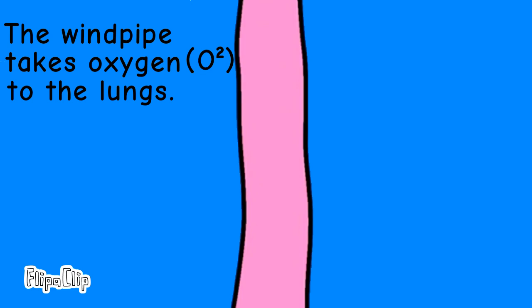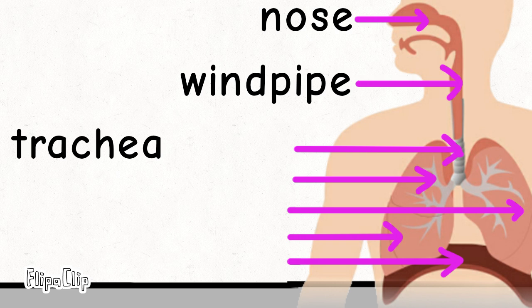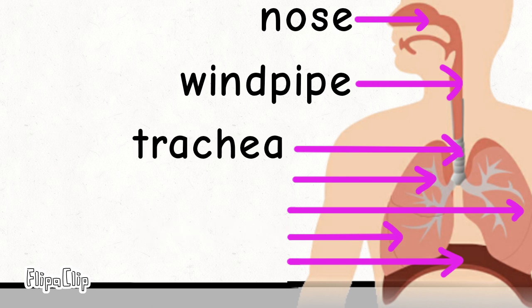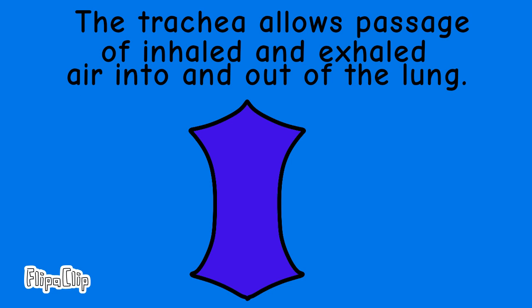That is called the windpipe. The windpipe takes oxygen to the lungs. Will it belong here? No! Will it belong here? Yes! We call that the trachea. The trachea allows passage of inhaled and exhaled air into and out of the lung.